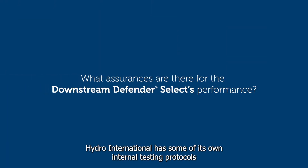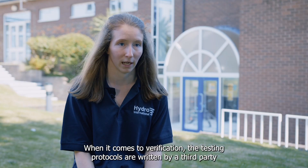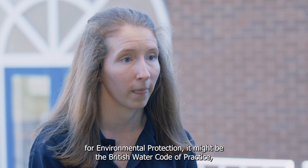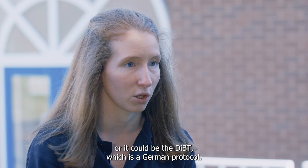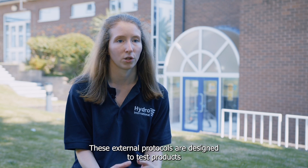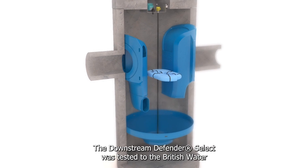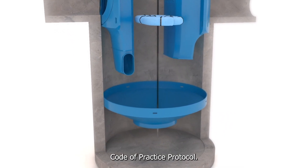Hydra International has its own internal testing protocols used during the development phase. When it comes to verification, the testing protocols are written by a third party — that might be the New Jersey Department for Environmental Protection, the British Water Code of Practice, or the DIBT, which is a German protocol. These external protocols are designed to test products to the same standard regardless of who the manufacturer is. The Downstream Defender Select was tested to the British Water Code of Practice protocol.